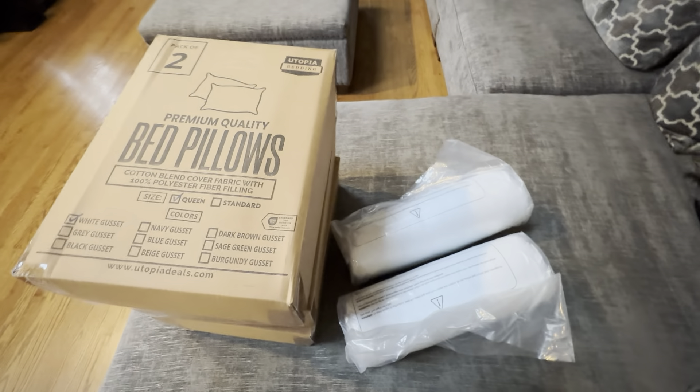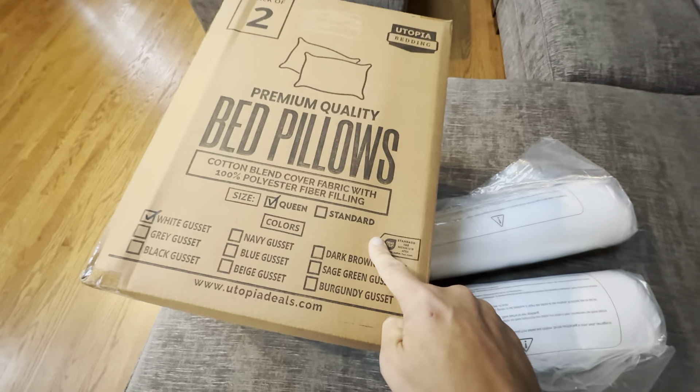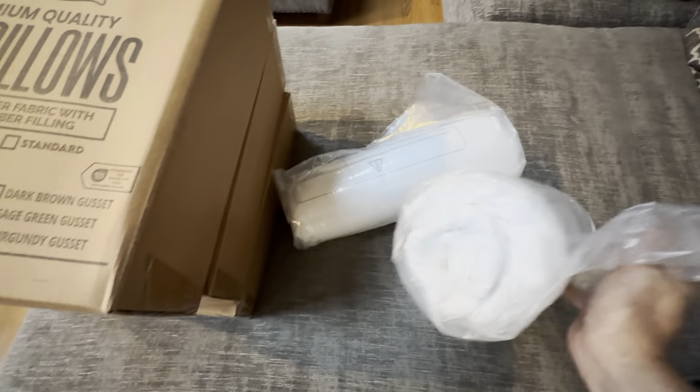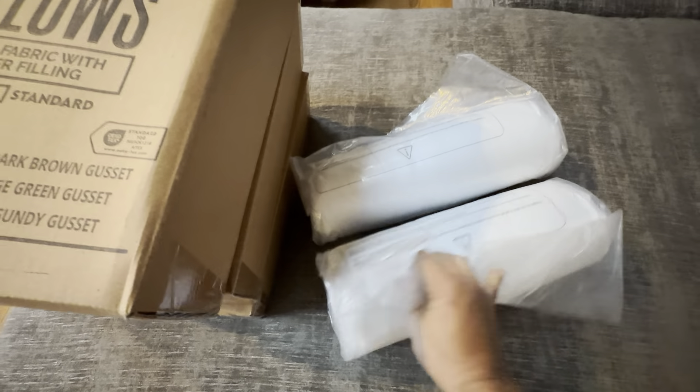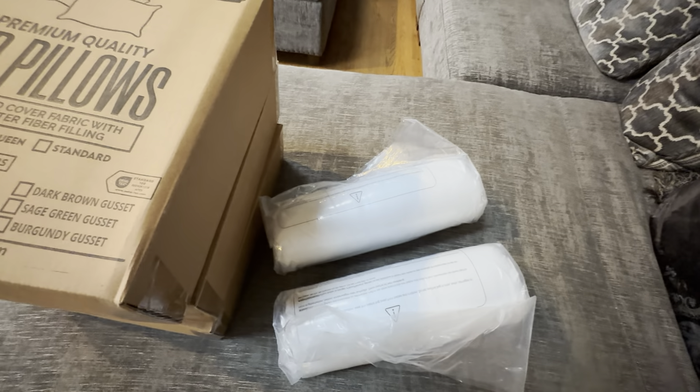These are the Utopia Bedding premium quality bed pillows — the queen size. In one pack here you get two pillows in one of these boxes and they're each individually wrapped. They're nicely wrapped. When you unwrap these, it just takes a couple minutes for them to air out and they get fully fluffed.